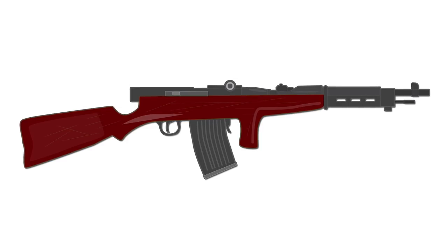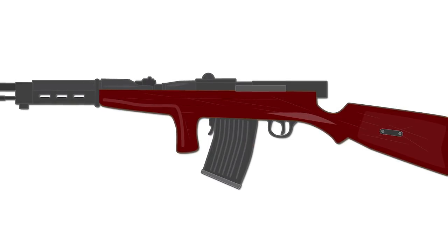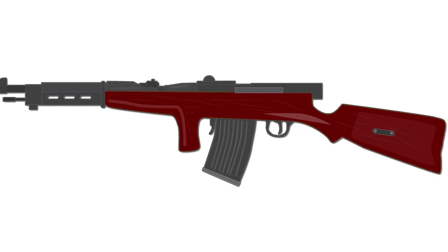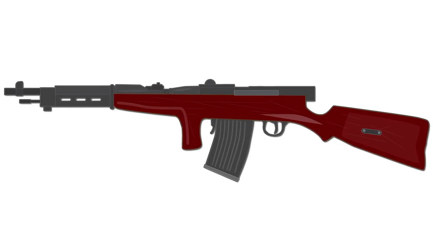In all, the Fedorov Avtomat was ahead of its time and would have most likely contributed more to firearms development if political unrest and misfortune hadn't hindered its production and development. Very few Fedorov Avtomats have survived and only 3,200 were made. Some historians classify the weapon as the world's first assault rifle, while others describe it as the assault rifle's ancestor.